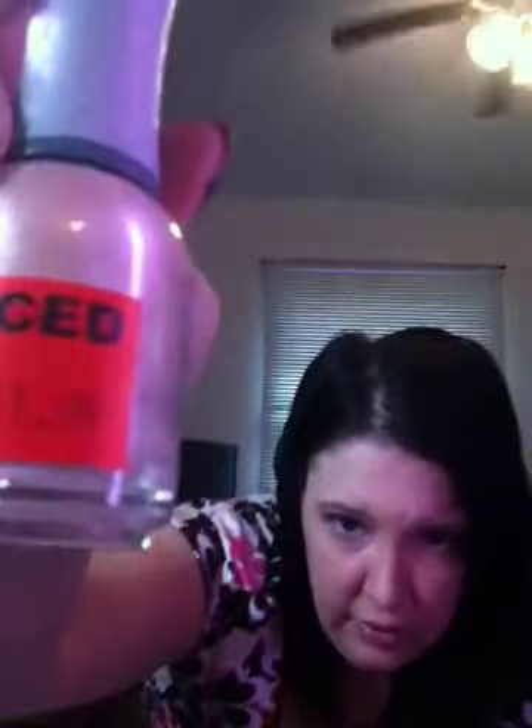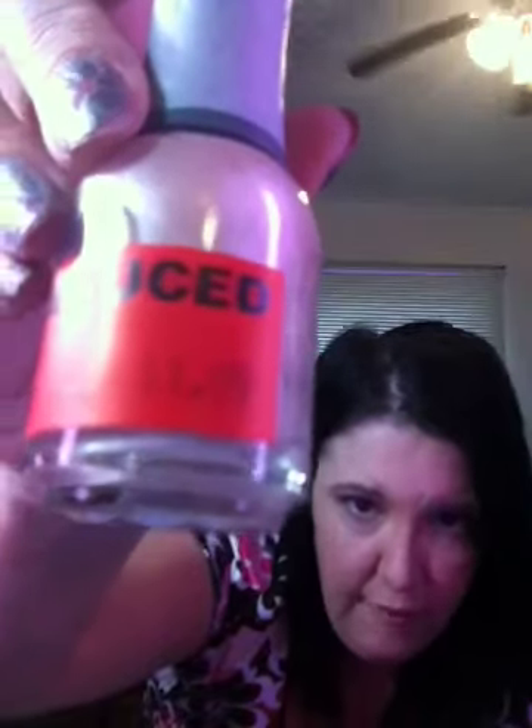On to the nail polishes — I got a lot of doubles. I think I'm going to have a big nail polish giveaway when I reach 1,000 subscribers. I got one kind of Orly — I've never tried Orly before. These were on clearance for $1.99 and half price made them 99 cents, and then I used my 15% off. So all of the nail polishes I paid only 85 cents for, and these are all name brand.